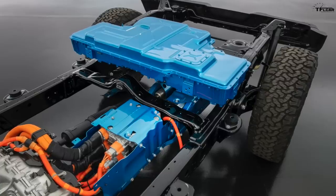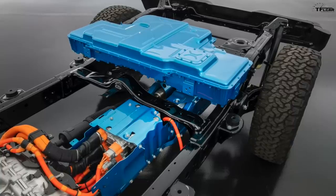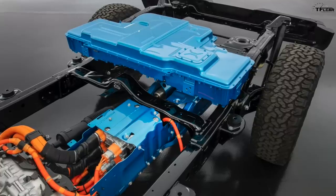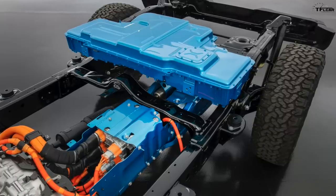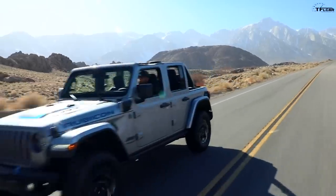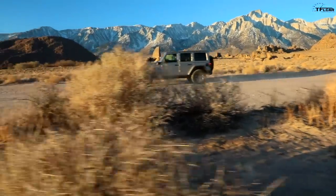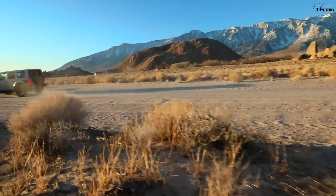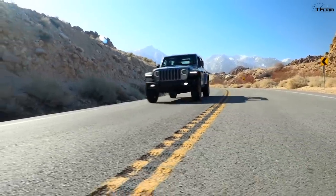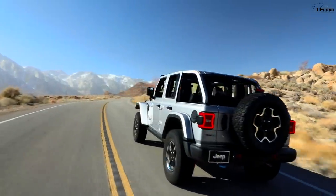Jeep says the Wrangler 4xe is not going to lose out on any off-road capability because all the high voltage connections and battery technology are fully enclosed and sealed, so you can still get up to 30 inches of water fording on the Rubicon 4xe trim. When you combine both gasoline and electric technology, Jeep says total range is up to 400 miles. The battery in the rear is both heated and cooled using the Jeep's AC refrigerant, so in Arizona you won't get overheated batteries.